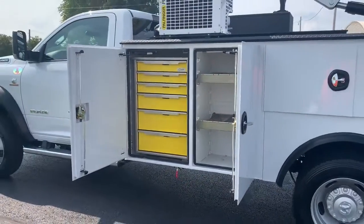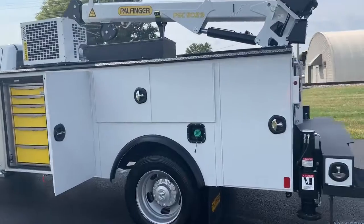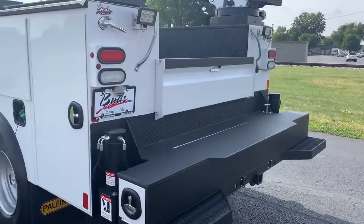All set to go to work in the world where you've got to lift a lot of things. Stop by Bud's Chrysler Dodge Jeep Ram in Salina, Ohio and take a look at this fine crane truck. All ready to go to work.